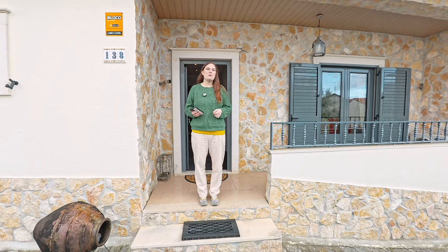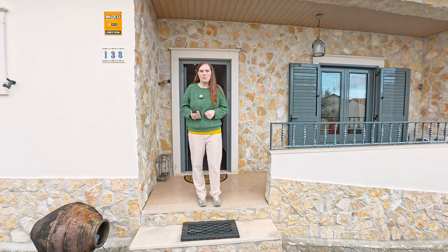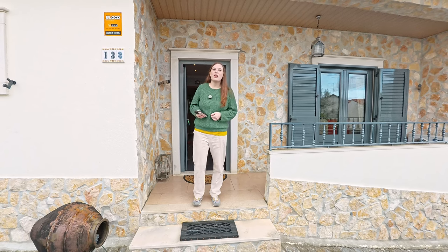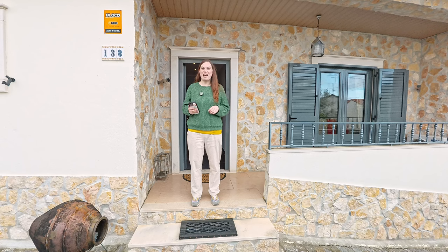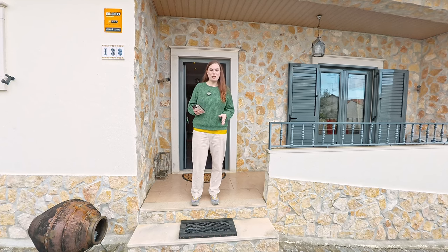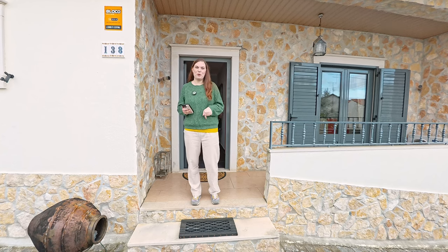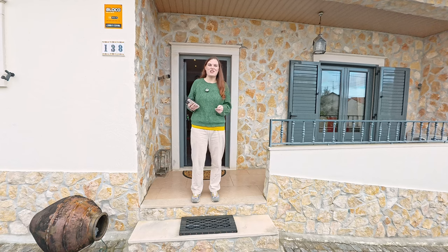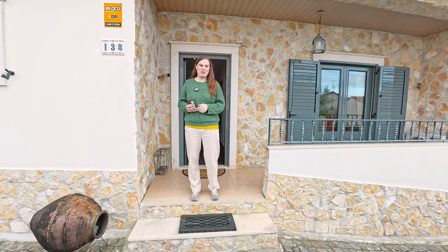Welcome back everybody, we are here with another new property. I'm Jay, Cody's on camera, and we are exploring in Portugal, showing this house on behalf of Monica Samoche. You can reach her at IAD Portugal — her information will be in the description below. If you're interested in this house or any other she has listed, you'll find her information there.